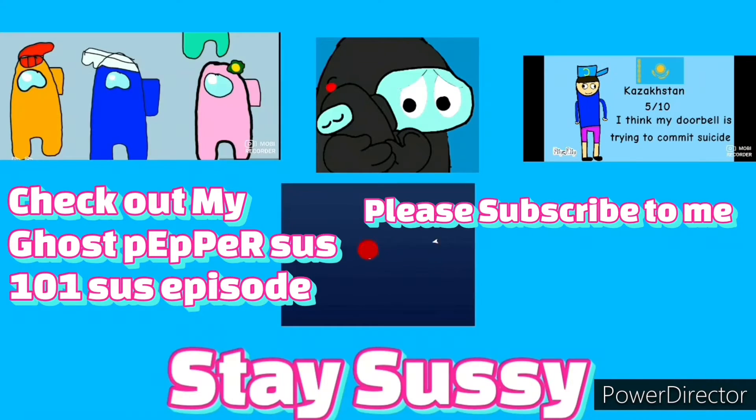That's all I have to say. Don't forget to like and subscribe and follow me on TikTok and Snapchat. I'll try to put the link in the description box below, and if I can't, I'll just tell you the names. Bye, stay sussy.